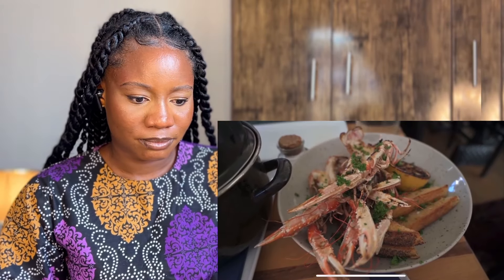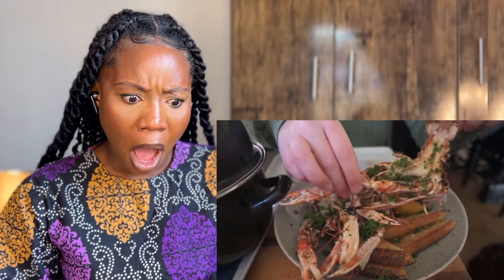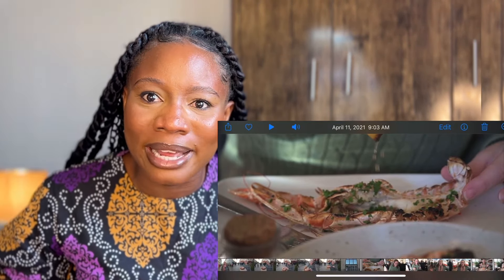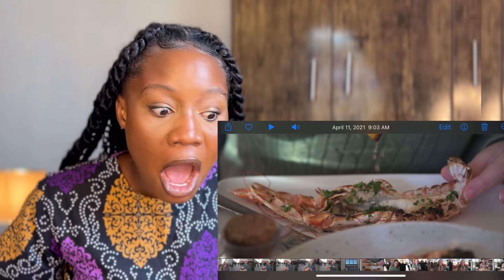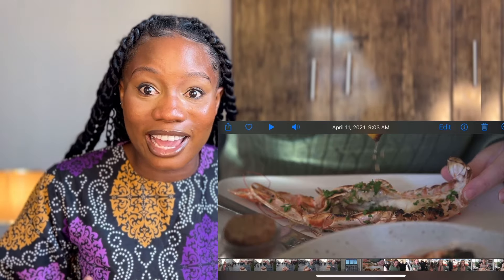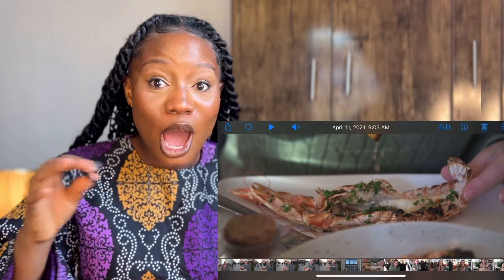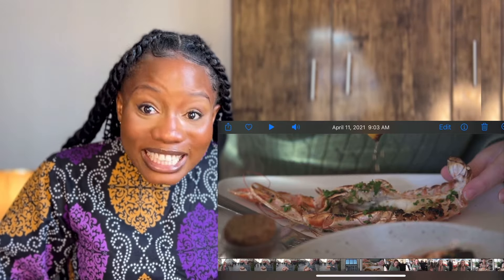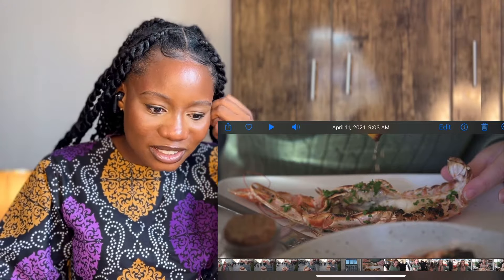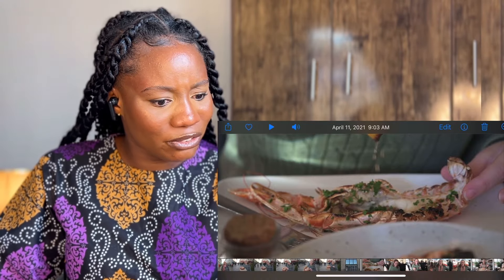So first we're starting off with grilled crayfish — that looks amazing. I've never seen crayfish this big in my entire life. I wish I could show you a picture of what it actually looks like back home — just tiny. Wow, this looks like a lobster literally. Is this actually a crayfish?